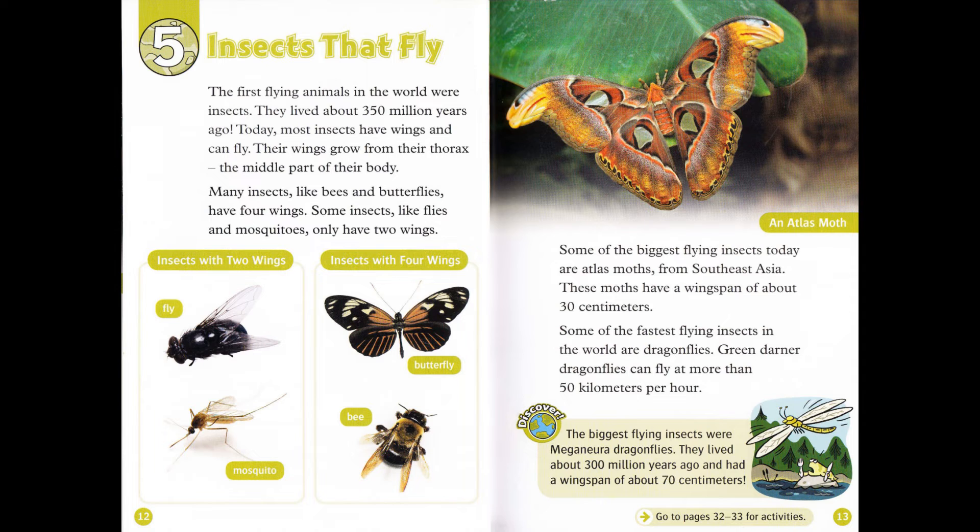Some of the biggest flying insects today are atlas moths from Southeast Asia. These moths have a wingspan of about 30 centimetres. Some of the fastest flying insects in the world are dragonflies. Green dana dragonflies can fly at more than 50 kilometres per hour. Discover: The biggest flying insects were meganeura dragonflies. They lived about 300 million years ago and had a wingspan of about 70 centimetres.